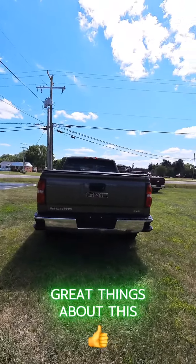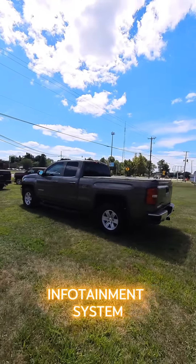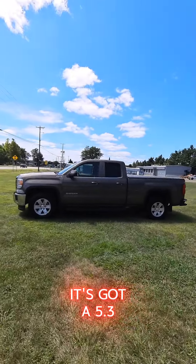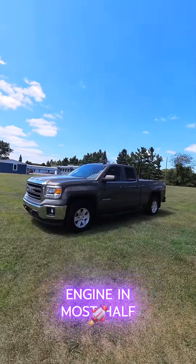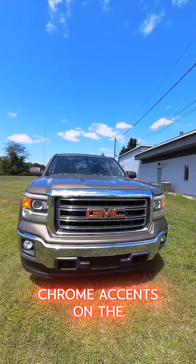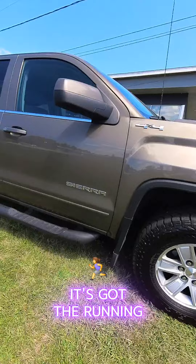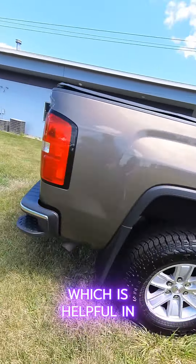Some of the great things about this one are the touchscreen infotainment system and the jet black cloth interior, which is easier to keep clean. It's got a 5.3 liter V8, which is the preferred GM engine in most half-ton trucks. It's got nice chrome accents on the front — a very beautiful, unique color — and it's got running boards with grips, which is helpful in slick conditions.